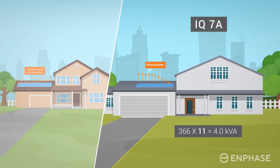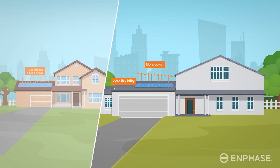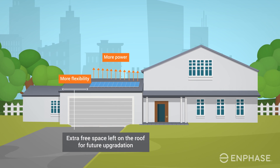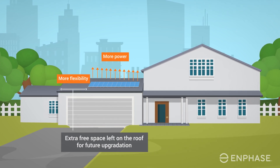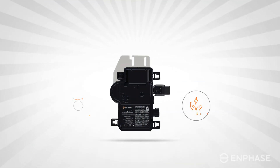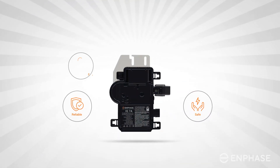This gain in power brings more flexibility. Customers can choose between fewer panels now with room to upgrade in the future, or more power from the very beginning without sacrificing additional roof space. You won't have to sacrifice safety or reliability to produce all that extra power.